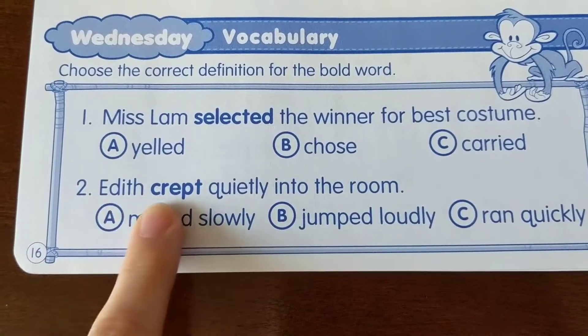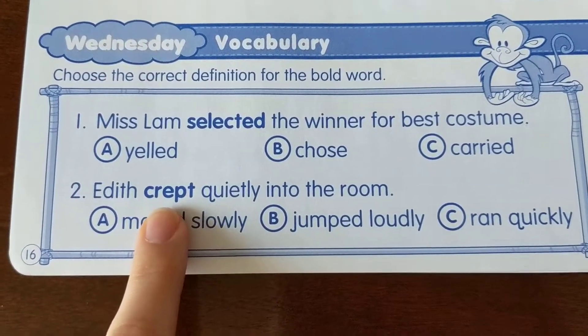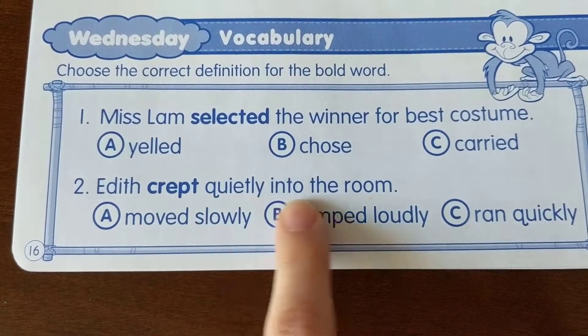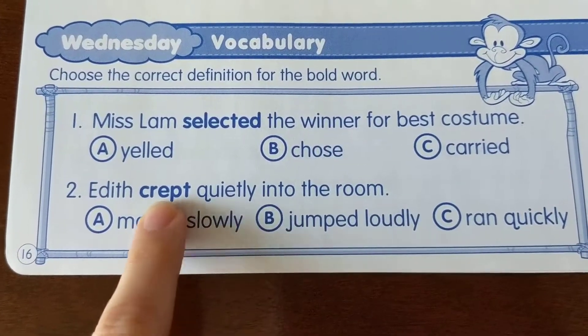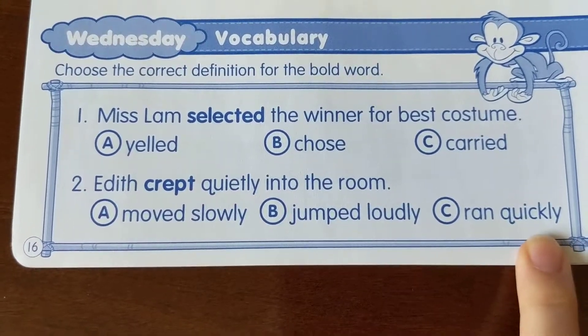Number two: Edith crept quietly into the room. We're looking for what crept means. Think about what the sentence is giving you for clues. Crept: moved slowly, jumped loudly, or ran quickly? Fill in those letters.